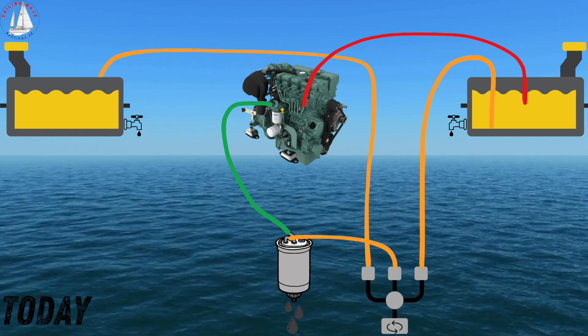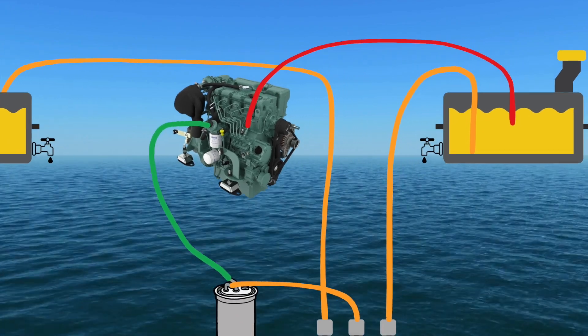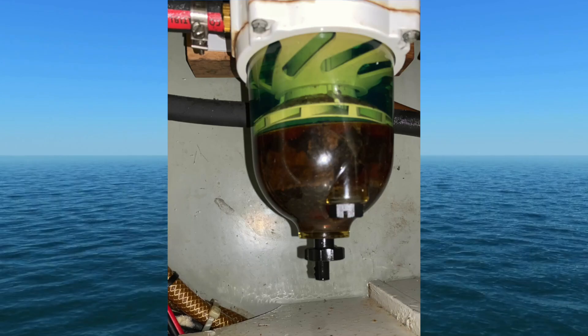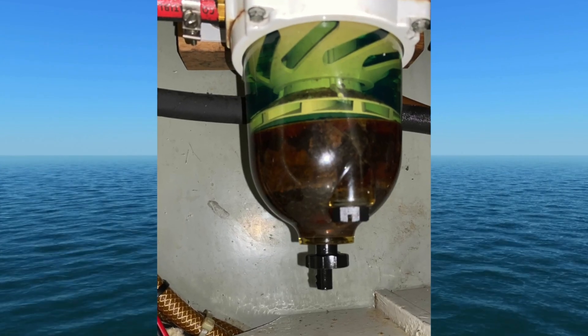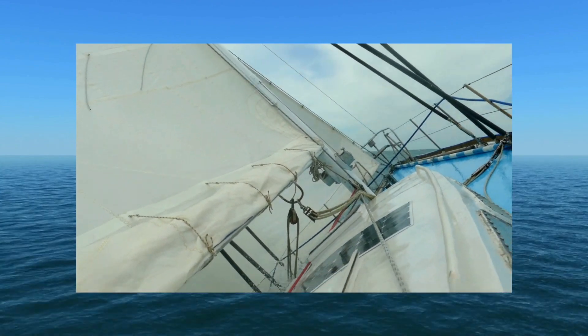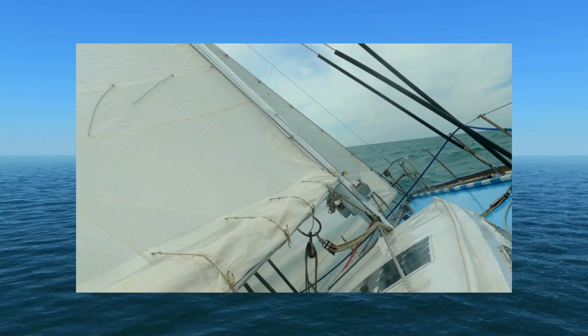Now, while this system works, there are two main drawbacks. If one tank gets the diesel bugs and clogs the filter, the engine will stop, even if the other tank has clean fuel. Out at sea, you don't always want to change the filters while your boat is rolling in the waves.